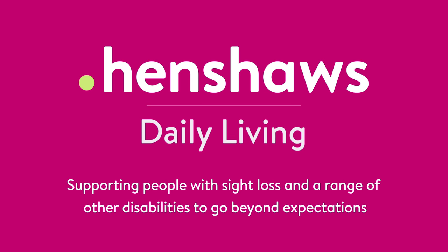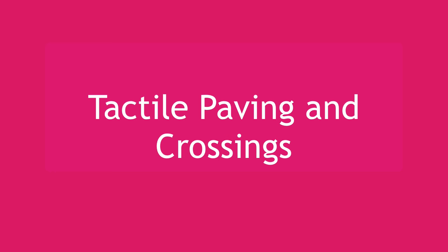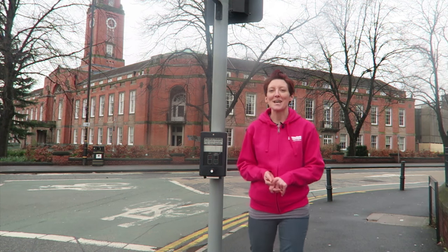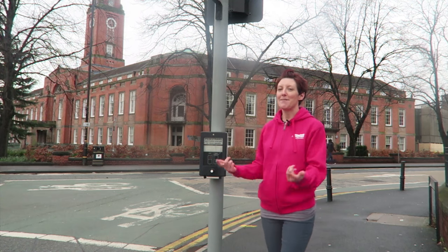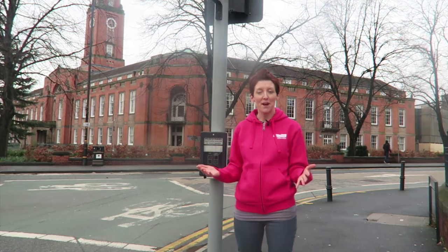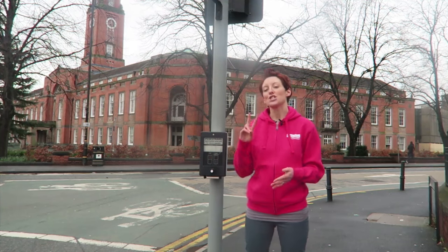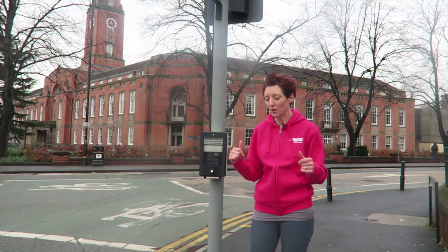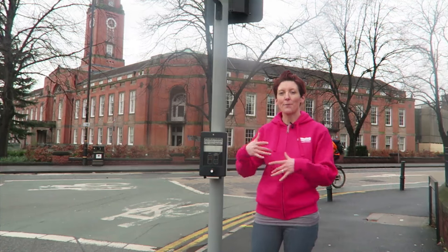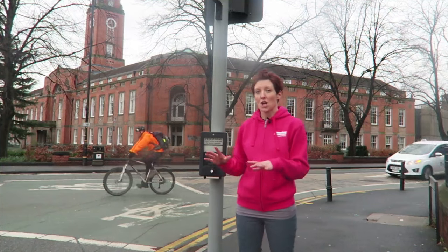Henshaw's — supporting people with sight loss and a range of other disabilities to go beyond expectations. Hello, welcome to Henshaw's Tips, Tricks and Tech. My name is Debbie. I've crept out from behind the camera today to give Mark a bit of a break, but also to share with you two life hacks that I think are really cool. These life hacks are all about mobility and being independent when you're out and about.